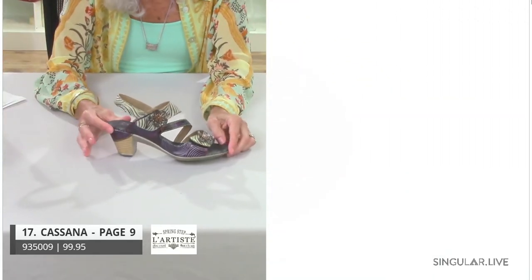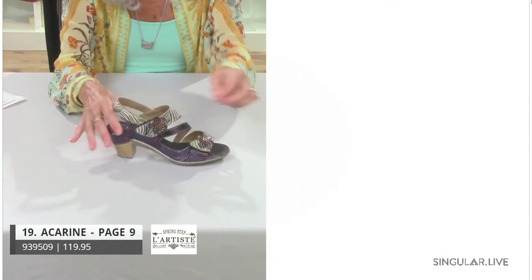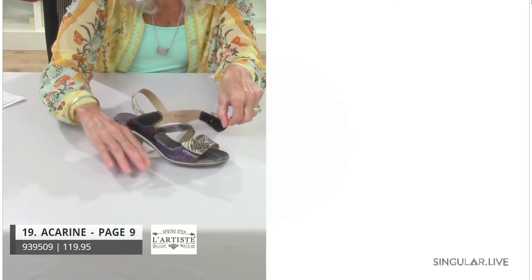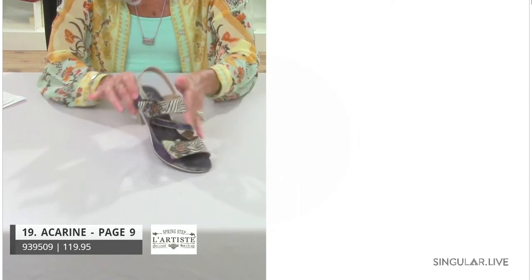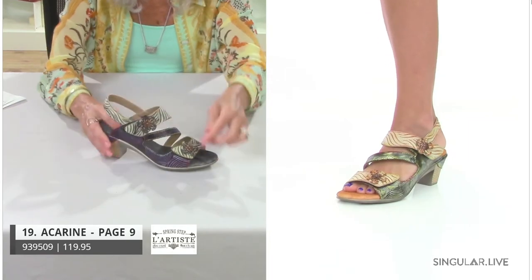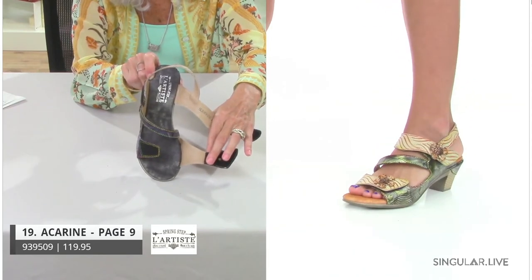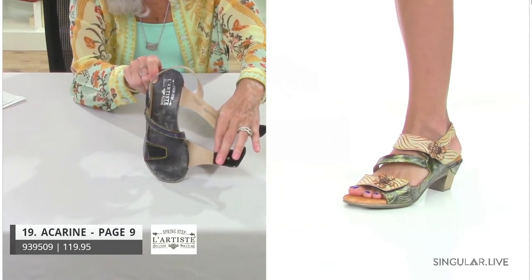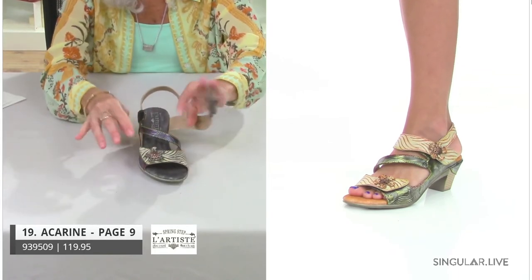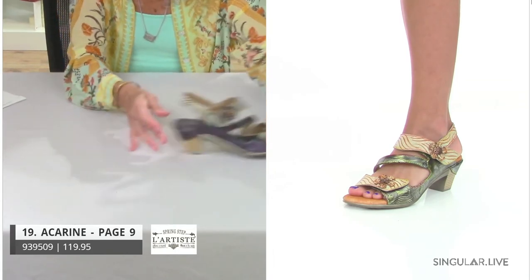Staying on the same construction, this time we're giving you a backstrap because a lot of our customers still want one for sturdiness — maybe they can't do that grippy thing with their toes. We have that asymmetrical look that's so popular, with dual adjustability both in the front and back. This is style Acherine.